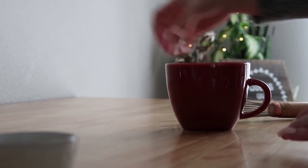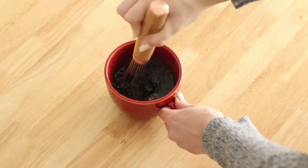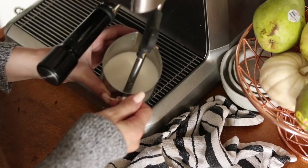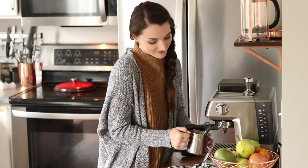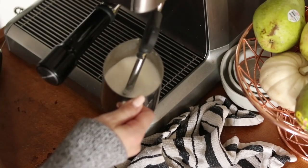I'll then add my coffee to the mug and whisk it all together to make sure it's nice and mixed up, and then I will add some steamed milk.